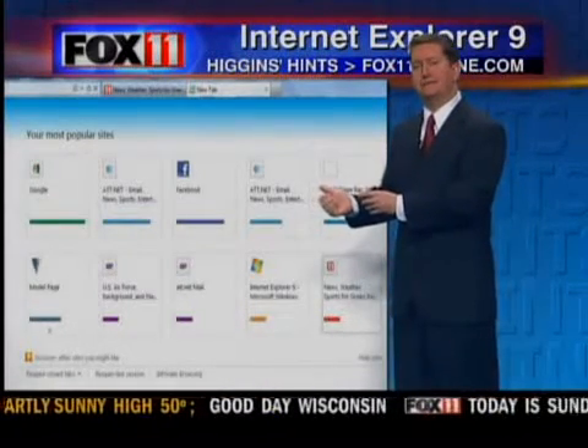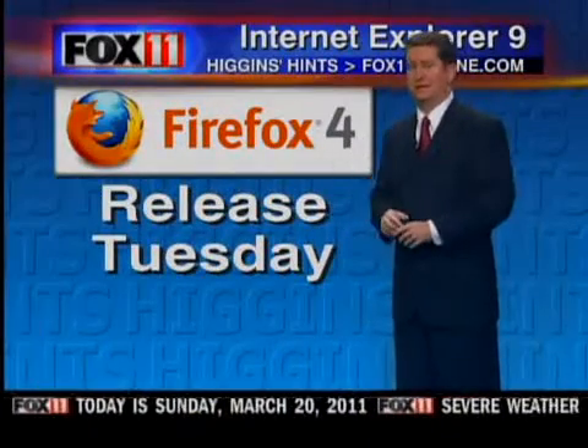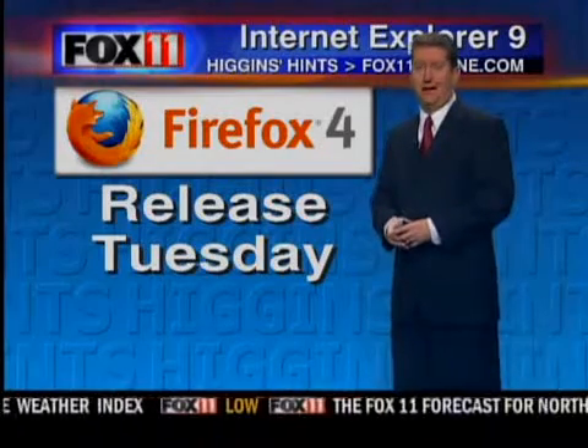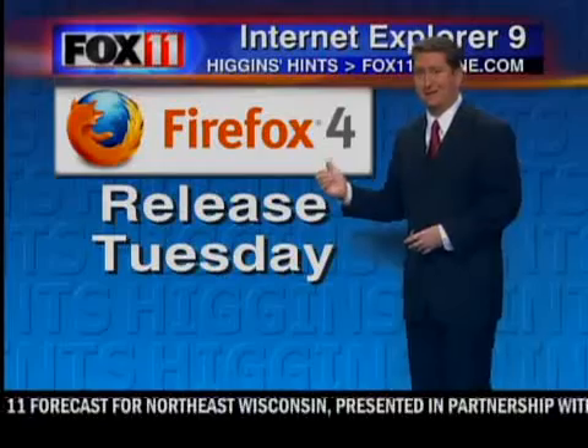Now, if you're not a fan of IE9, even though it does have some great security features, well, guess what? On Tuesday, Firefox is not going to be left behind — they have a new release of their own internet browser, and that comes out on Tuesday.